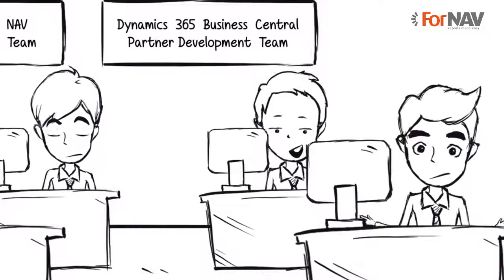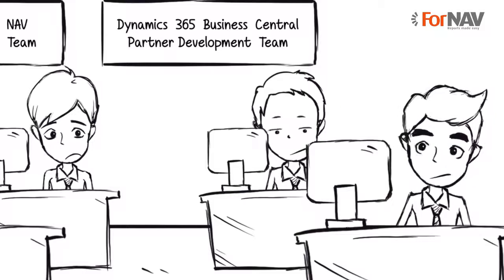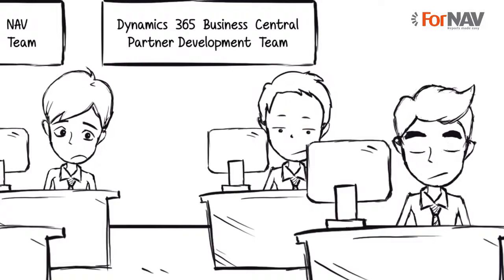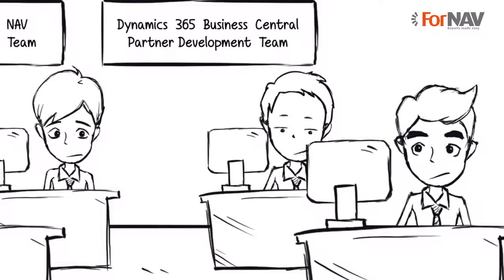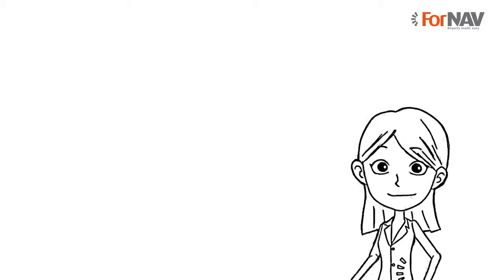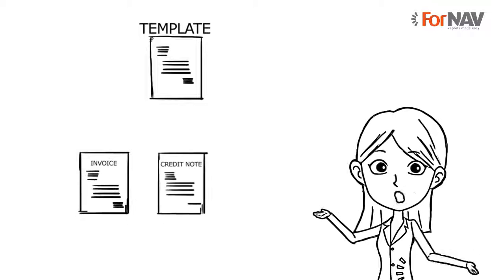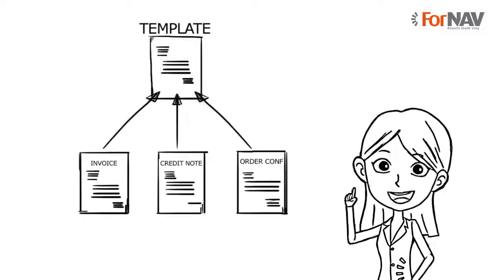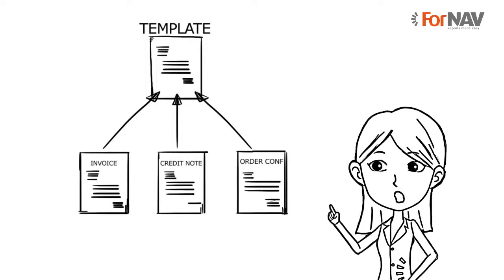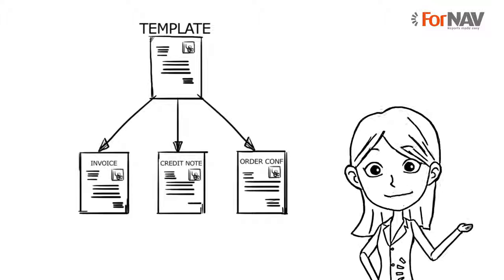But it's still difficult and time-consuming to maintain and customise. When a customer asks for a change on an invoice, they also want the same change on all the other sales documents, like the order confirmation, credit note and so on. FNAV uses the master section — that's a template for all the information that's the same across several reports. So if a customer wants to modify the layout, you only have to modify it in one place, and then it's automatically updated on all the reports that use the same template.